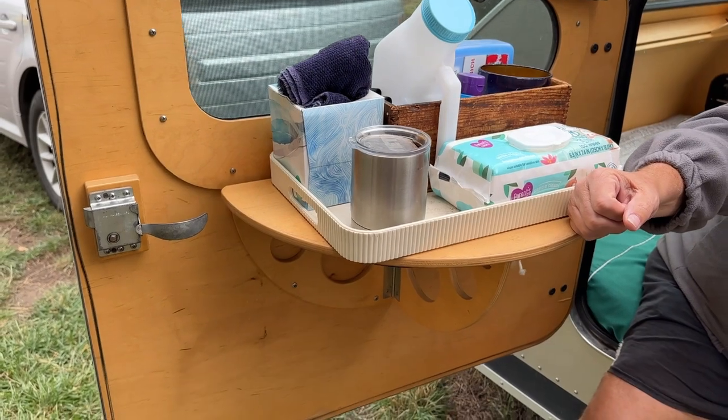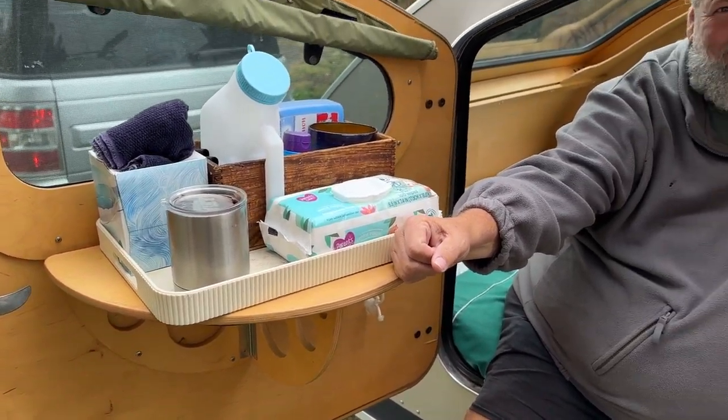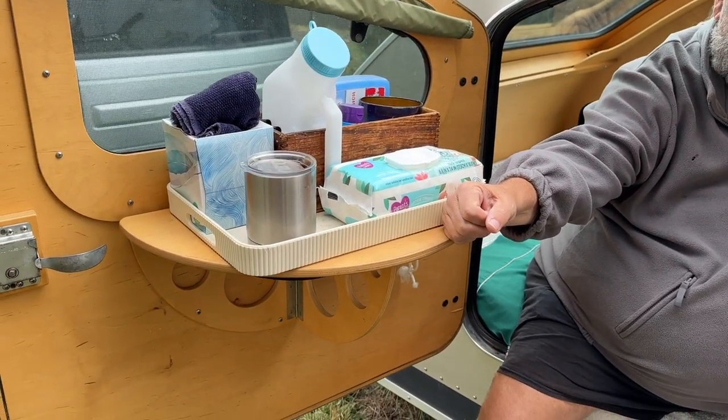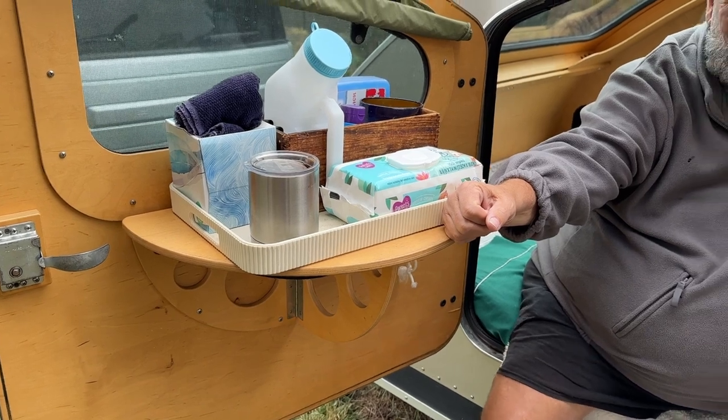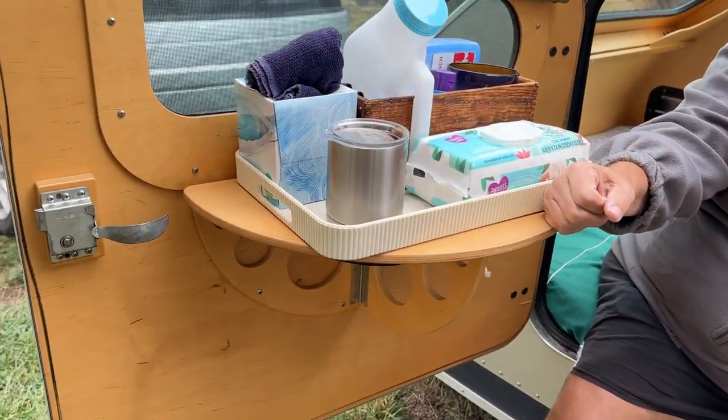Well, definitely the tables work. And as I'm sitting here, this is probably the number one thing I use in the trailer — it's the table and the seat itself. Because you don't really have to pull chairs out and stuff. You sit right here. This is your chair.